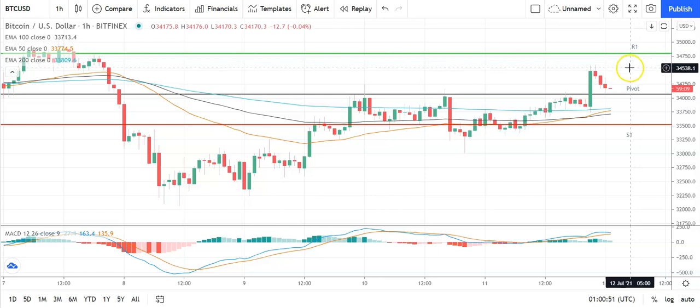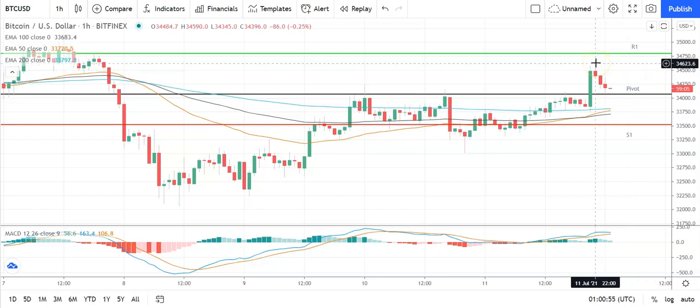Going to need to see plenty of support from the broader market for Bitcoin to break out from yesterday's high, which was at 34,590. Barring an extended rally on the day, expect that first major resistance level and resistance at 35,000 to cap the upside. In the event of a breakout, should see Bitcoin target 36,000 levels.